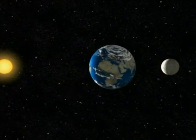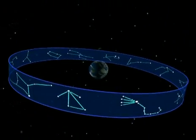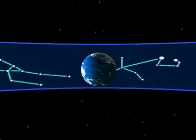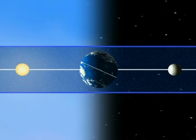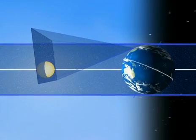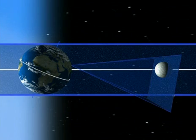Seen by an extraterrestrial, the Moon is lined up with the Sun, more or less on the same plane as the Earth and planets. For us, on Earth, our frame of reference is the zodiac. Against this backdrop, we locate the stars, the planets, and also the Sun and Moon. The Earth is tilted in relation to the zodiac, so during the day the Sun appears low on the horizon. At night, we look in this direction, and the Moon appears high in the sky.